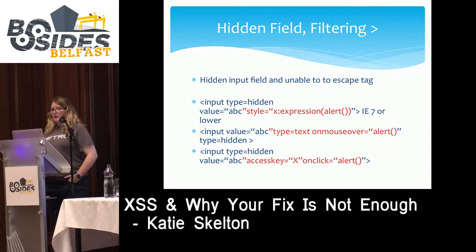Sometimes user input can be reflected before the type is declared in an input field. HTML takes the first attribute and ignores duplicates, so an attacker can declare type equals text — making the input no longer hidden and visible on the page. They can then use any event handler the developer hasn't blocked, such as onMouseOver equals alert. When a user mouses over that input field, the alert fires.